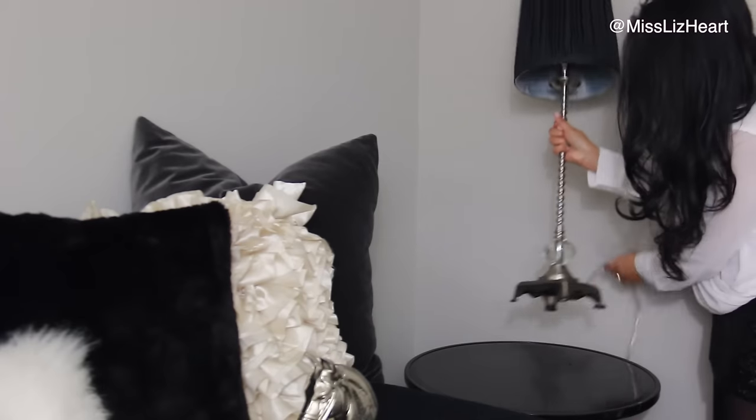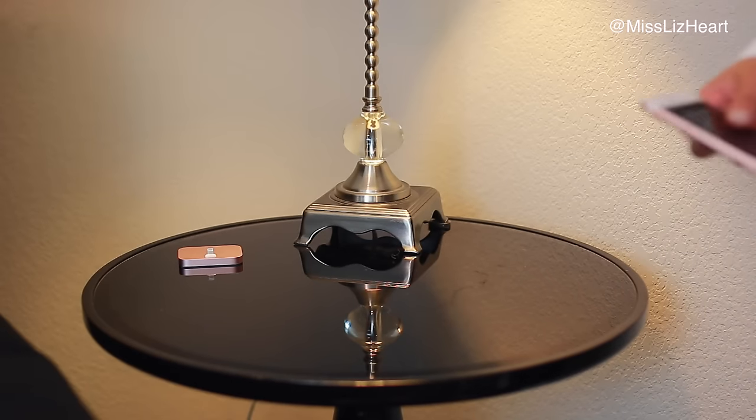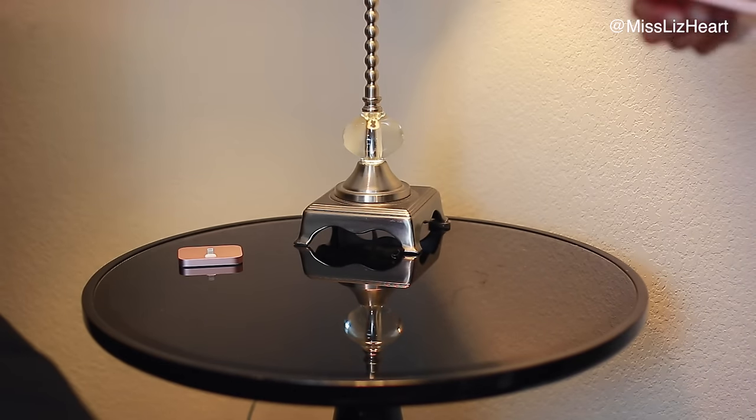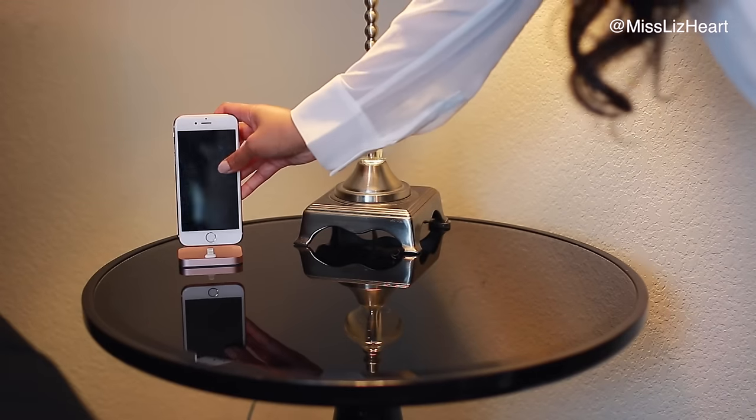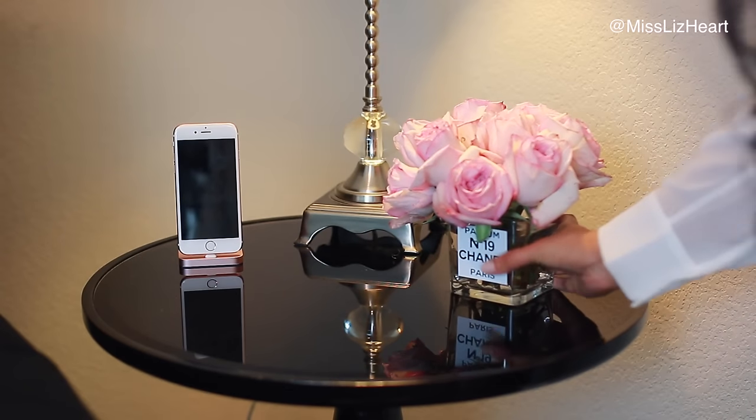Next to the bed, I would recommend putting a lamp or reading lamp. Nowadays everybody has some sort of phone or tablet, so I highly recommend having a charging station. Fresh flowers just tend to lift your spirits, brighten your day, and they just put you in a really good mood.